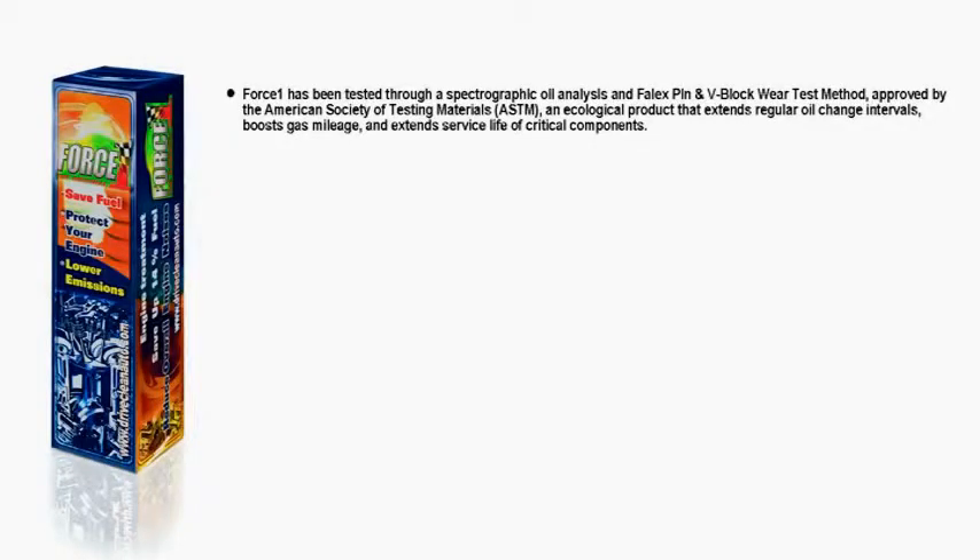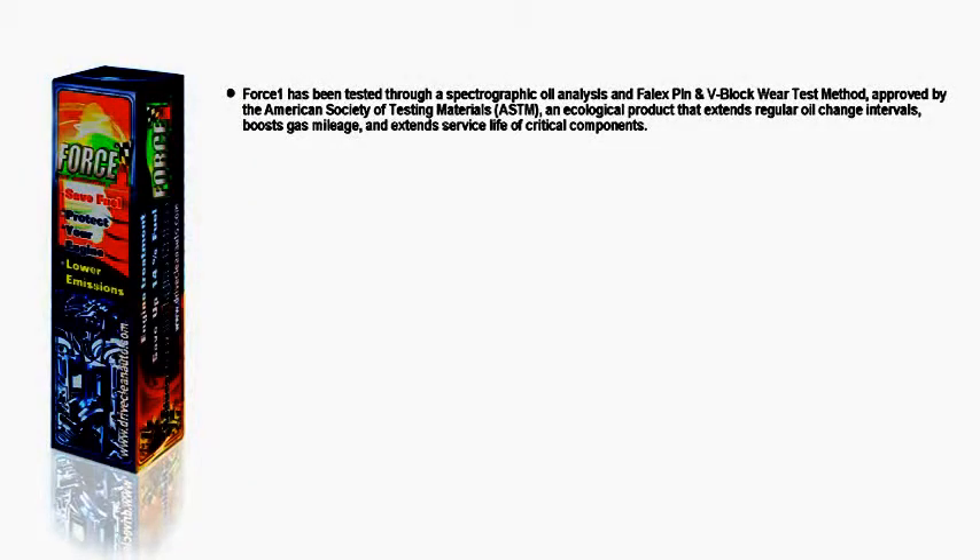Force One has been tested through a spectrographic oil analysis and fail-x pin and v-block wear test method, approved by the American Society of Testing Materials — an ecological product that extends regular oil change intervals and boosts gas mileage.